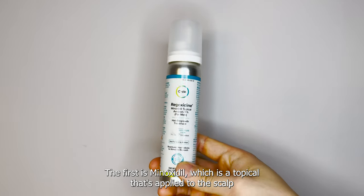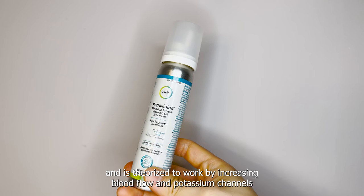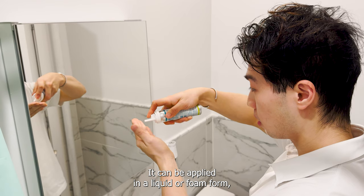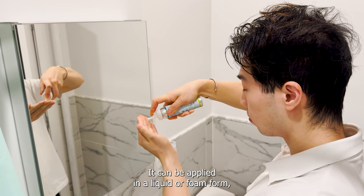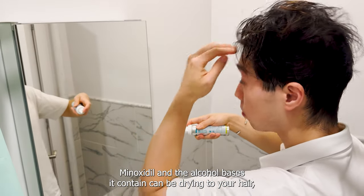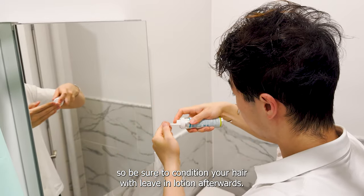The first is minoxidil, a topical applied to the scalp that's theorized to work by increasing blood flow and potassium channels to your hair follicles, stimulating regrowth. It can be applied in liquid or foam form, though the foam tends to be less itchy. Minoxidil and the alcohol bases it contains can be drying to your hair, so be sure to condition with leave-in lotion afterwards.